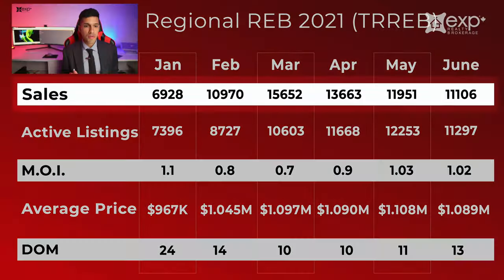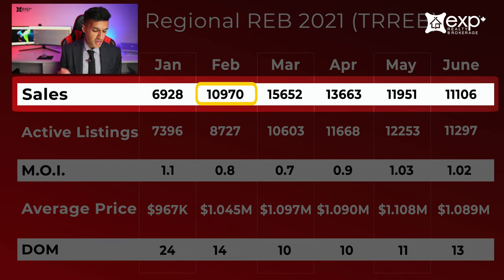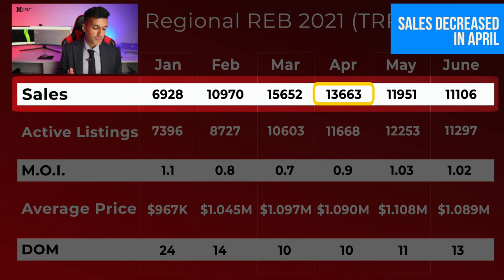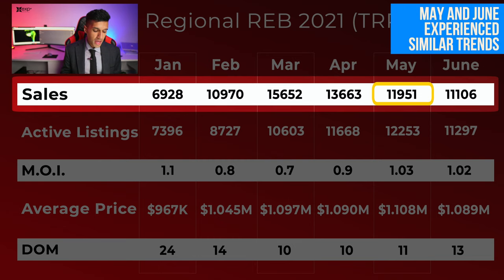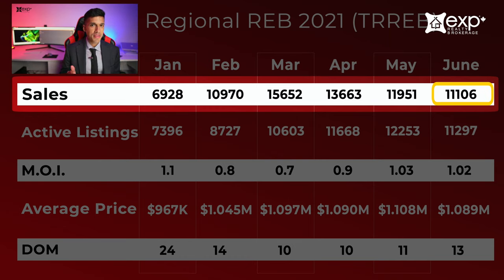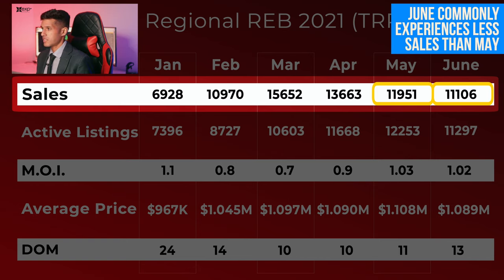Taking a look first at the number of sales: in January there was just about 7,000 sales; in February it increased to 11,000; March we experienced the most active time of the year with over 15,000 sales. In April it decreased to just over 13,000, and then May and June were quite similar — May at 11,951 and June at 11,106. This is pretty common as we transition into the summer.